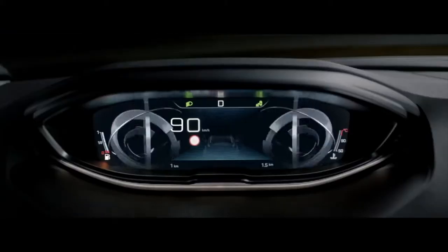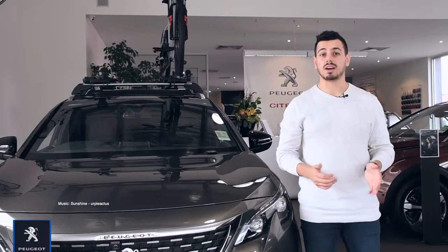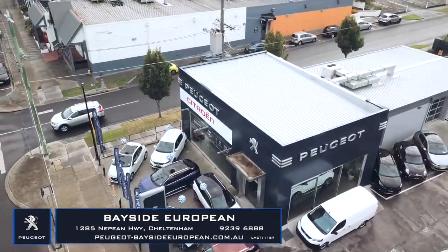If you're looking for a vehicle with great driving character that dares to be different, the 3008 is for you. Come visit Bayside European and test drive this unique SUV today — 1285 Nepean Highway, Cheltenham.